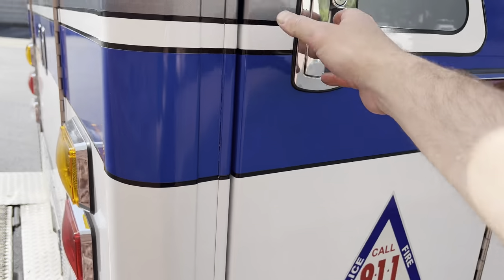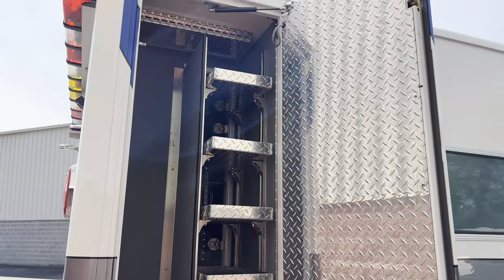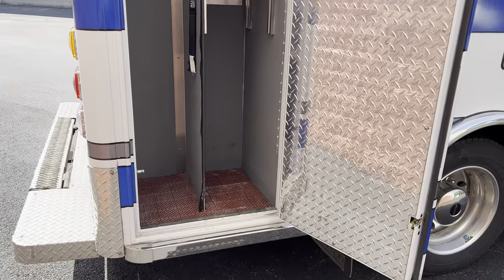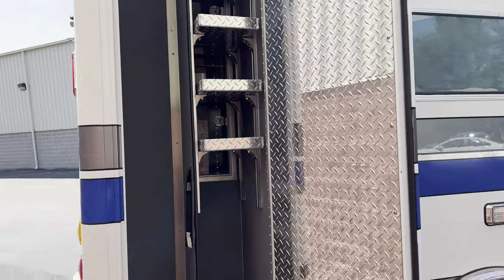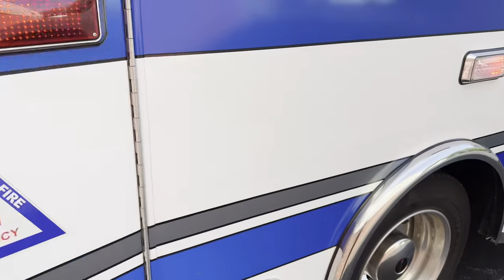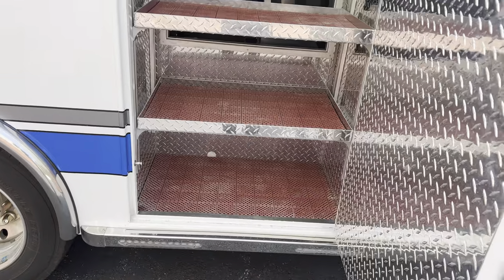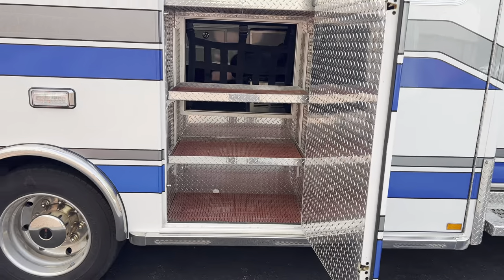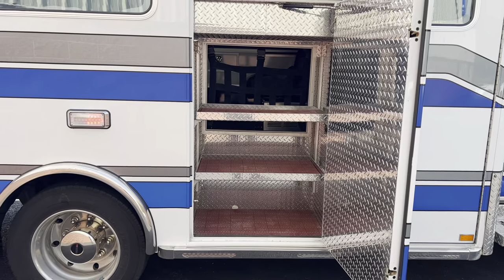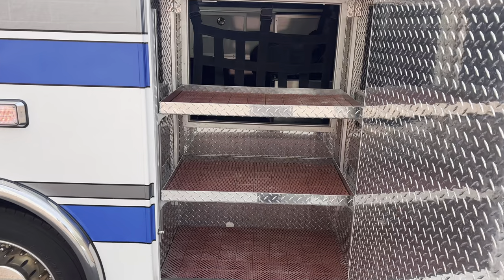Your backboard storage compartment is in here, as well as adjustable shelves and a stair chair compartment. Those four shelves are all adjustable and accessible from both the inside and outside of the ambulance. This here is your backboard compartment, and then a perfect compartment for your stair chair. This is also accessible from the inside and outside — so this is your ALS, BLS jump kits, a perfect spot for your bags.